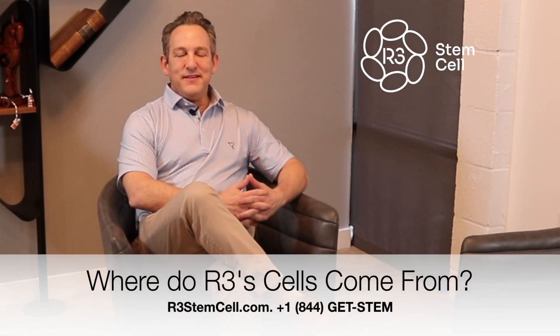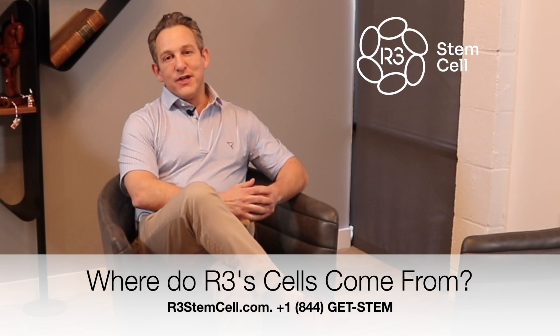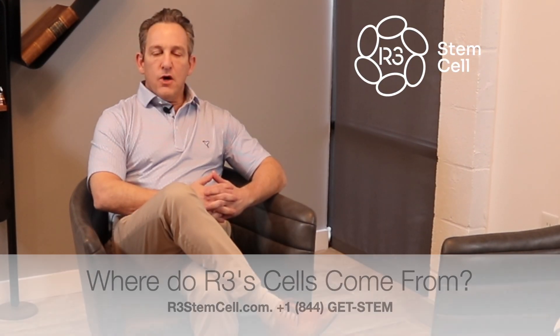Hi there, it's Dr. David Green, founder and CEO of R3 Stem Cell, the global leader in regenerative therapies. Our providers frequently get asked: where do the cells come from that we're using for treatment?